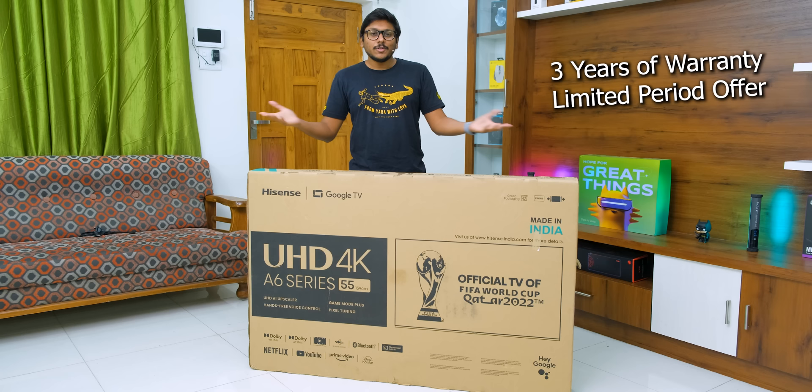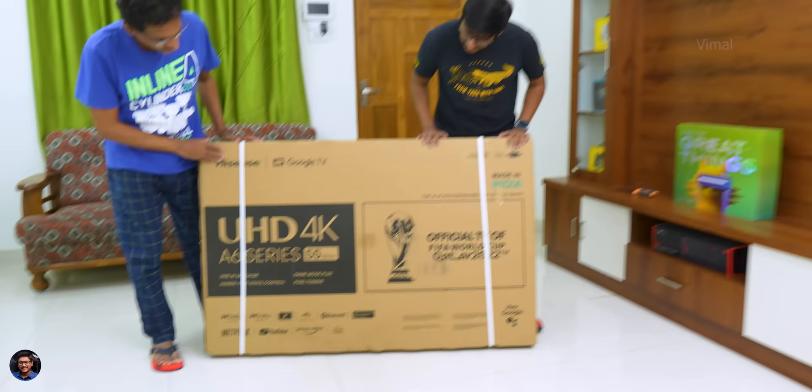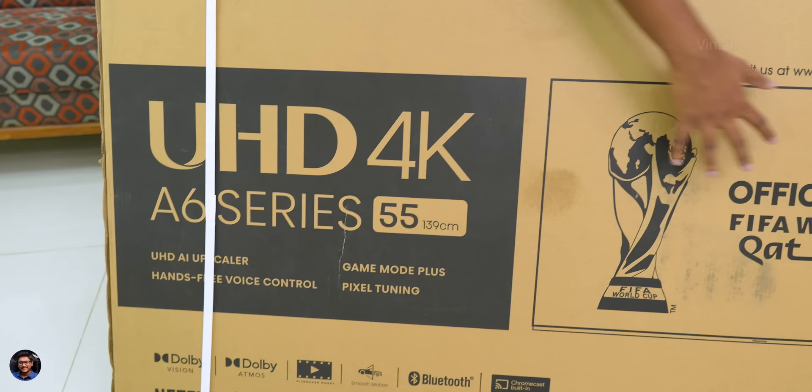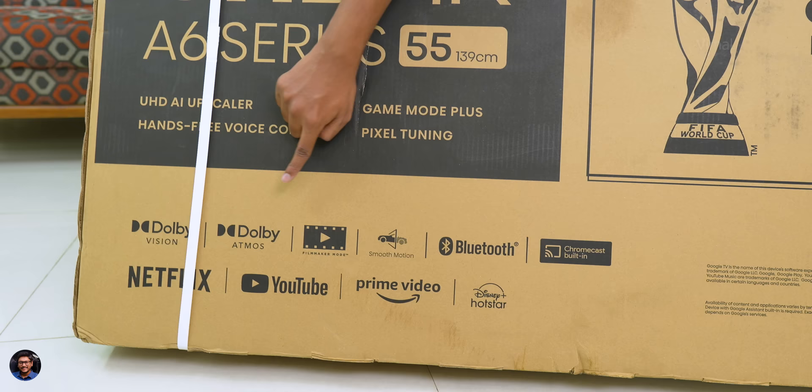The video is sponsored by the brand, so a big thank you to them. The brand new Hisense TV came in quite a large box — I couldn't do the unboxing alone, so I called in my dad for help. There's a lot of information written on the box. The model we're checking out today is the all new A6 series 55-inch edition, and this is the official TV of FIFA World Cup Qatar 2022.